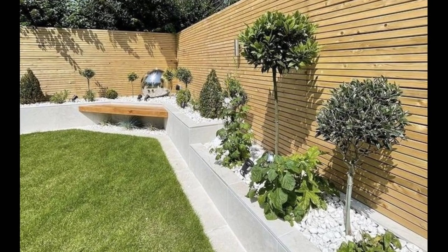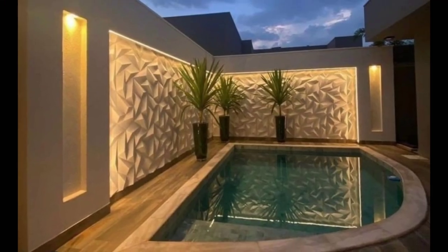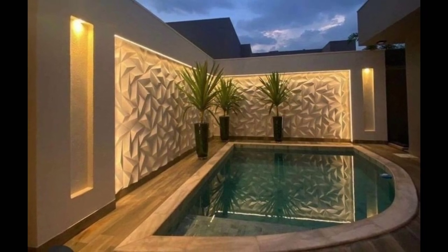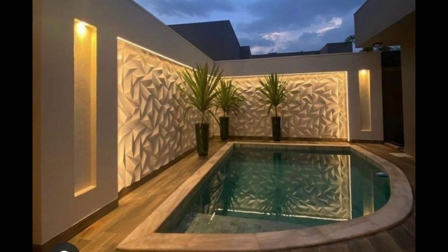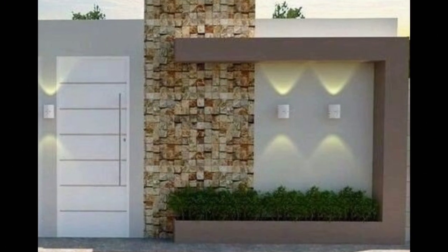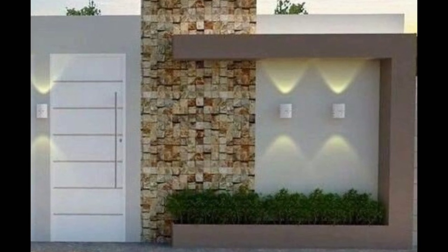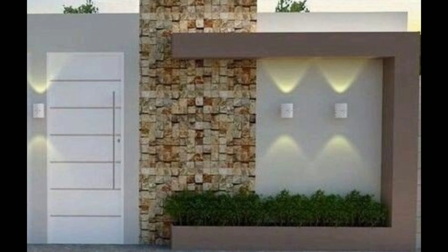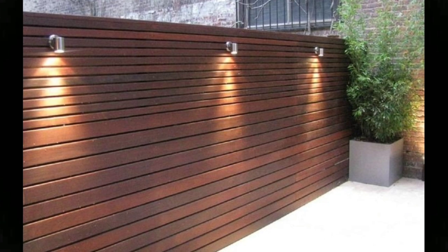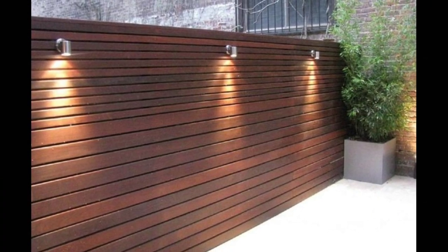Soften the look with spacing. If your property is not overlooked, you may not wish to erect solid fence panels. This slatted fence is a softened approach to setting the boundaries of a garden without making it feel enclosed. The slim gaps between the slats allow a glimpse of the greenery beyond, in a sense extending the view of the garden while still framing the grounds.